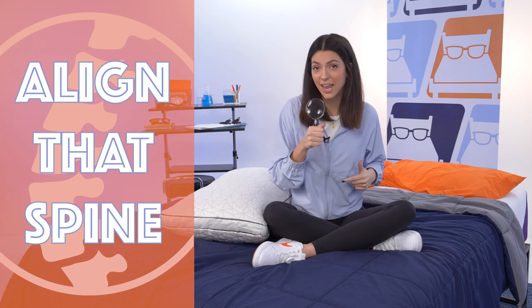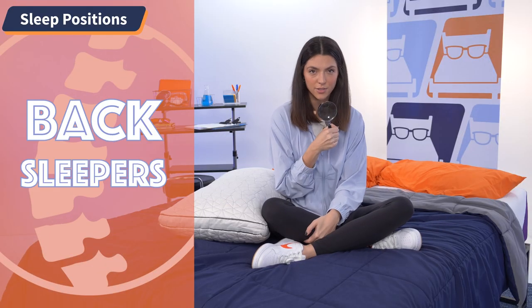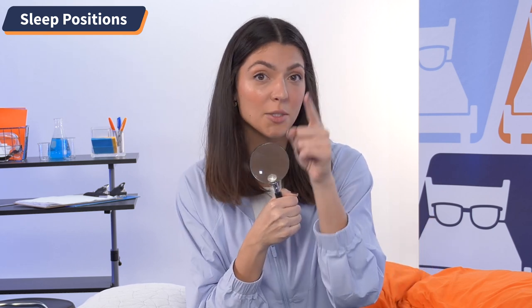Now it's time to play a little game that I like to call Align That Spine. In this game, we see if the pillow I'm reviewing will support your head and neck in your most comfortable sleeping position to align your spine, which is optimal for healthy sleeping. Player one: back sleepers. You need a medium-firm pillow with a medium loft, so let's see if the Eden Pillow aligns that spine.